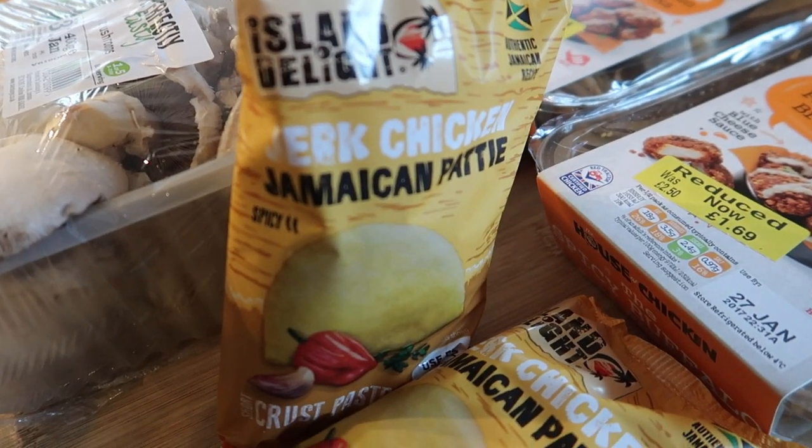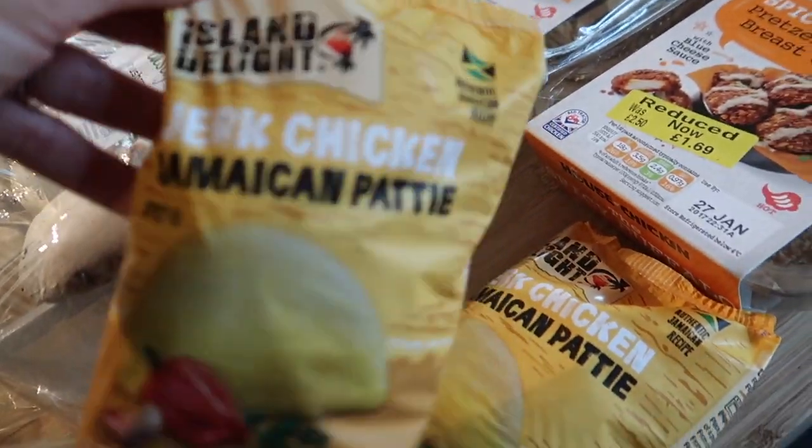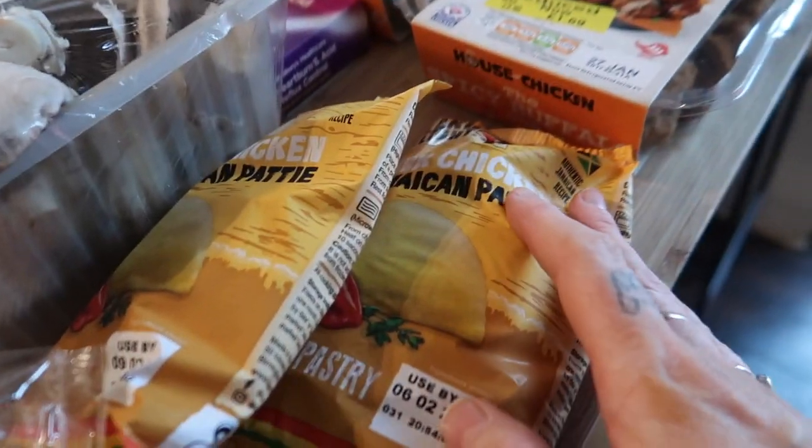I've got two of these jerk chicken Jamaican patties — the boys really like things like this. I've got one for the older two; they're quite spicy, just pop those in their lunch or something.